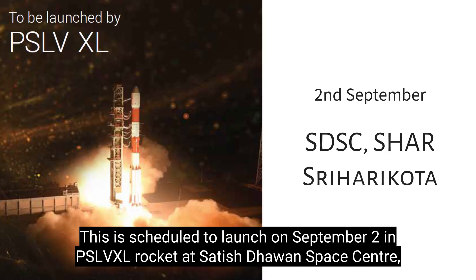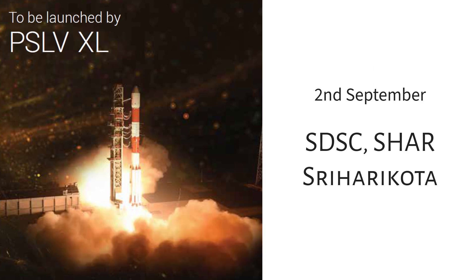The Aditya L1 mission is scheduled to launch on September 2nd aboard a PSLV-XL rocket from Satish Dhawan Space Center, Sriharikota. Thank you.